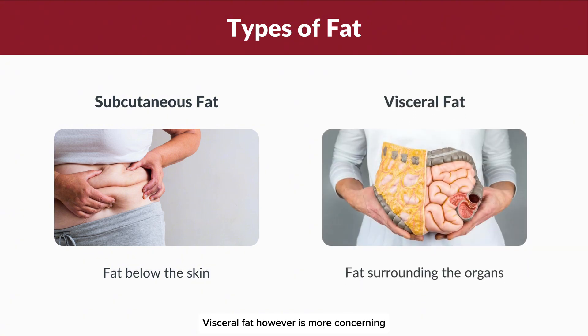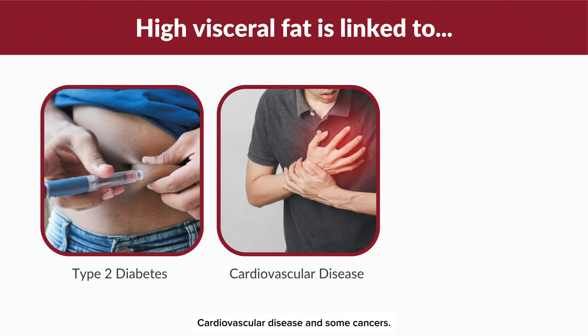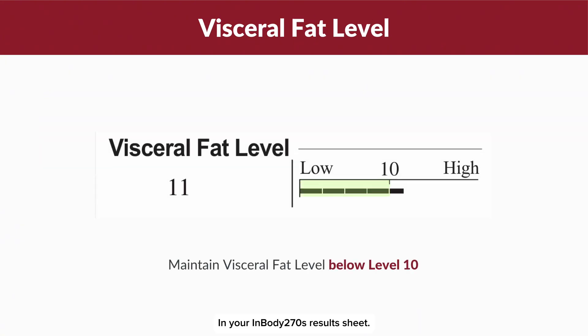Visceral fat, however, is more concerning because it surrounds your abdominal organs. High levels of visceral fat are associated with an increased risk of non-communicable diseases such as type 2 diabetes, cardiovascular disease and some cancers. On your InBody 270S results sheet, it is recommended to maintain a visceral fat level below level 10 to help mitigate these health risks.